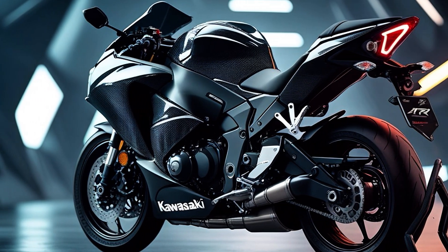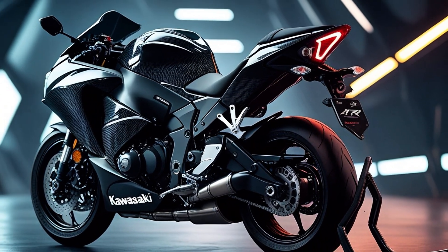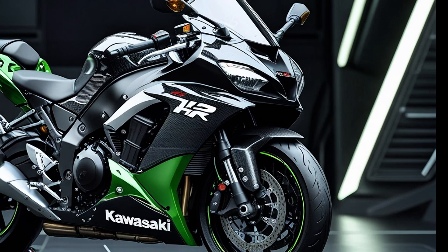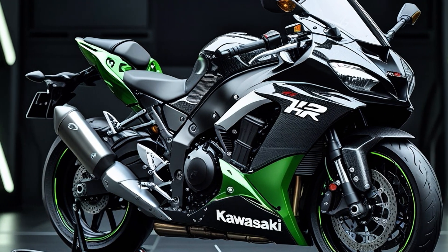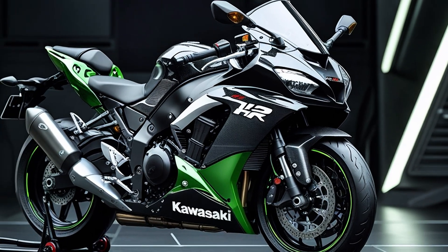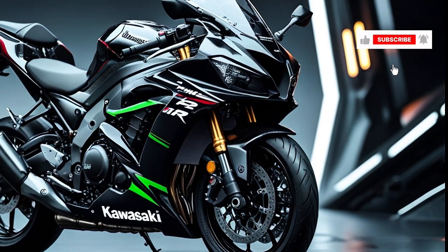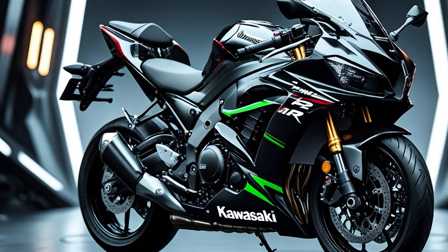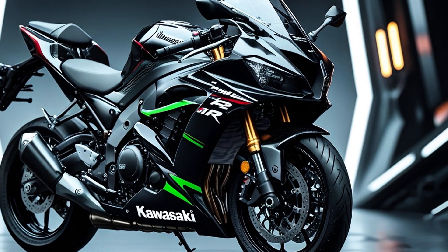If you ever get the chance to see one in person — or even better, hear one — you'll know the H2R isn't just a motorcycle; it's a moment. A moment when everything blurs: the road, the wind, the sound, and all that exists is speed. That's it for today's review. If you enjoyed this deep dive, hit that like button, subscribe for more insane automotive content, and drop your thoughts in the comments — would you dare to ride the H2R? Until next time, this is AS Automotives Reviews, where speed meets soul.